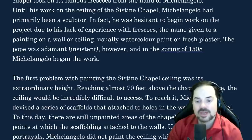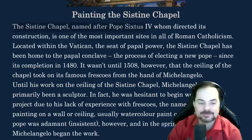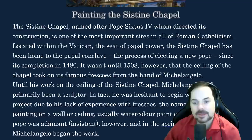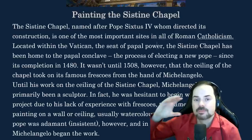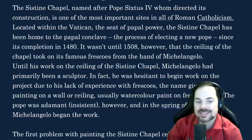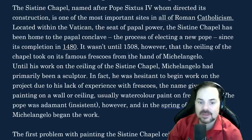Okay, a couple of quick corrections. Repeat after me: Catholicism. Catholicism. Good. In the real IELTS, if you get stuck on a word like this, don't try to pronounce it — just read through it or skip it, because you don't want your brain to get locked on one word. The other issue is with the dates — you want to read dates as two numbers. Repeat after me: 1480. 1480. 1508. 1508. Good.